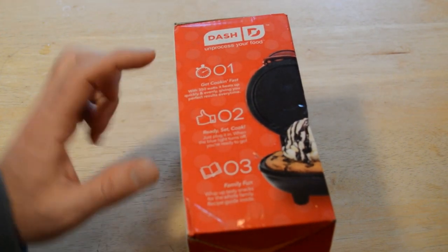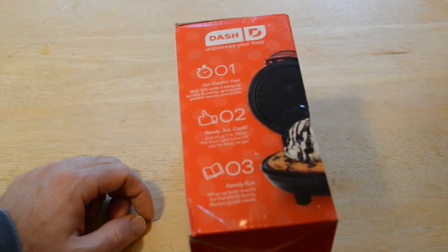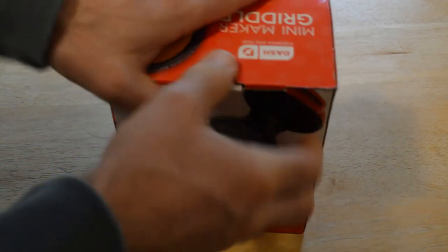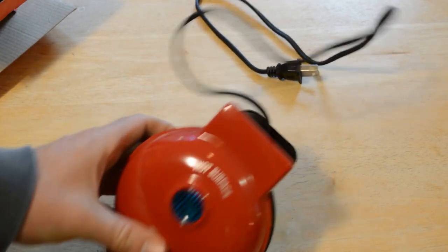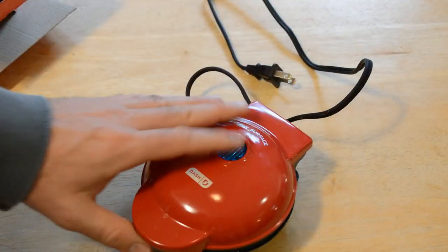So here we go. It says: number one, cook — get cooking fast. 350 watts, it heats up quickly and evenly giving you perfect results every time. Ready, set, cook — family fun. You can make single portions of things like eggs or cookies. You can buy pre-made cookie dough and make a single portion, so that's when this would come in handy. Or if you're making a breakfast sandwich, all you need is one egg. It has a nice non-stick surface and you can clean it up easily.